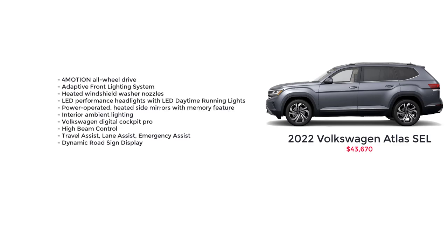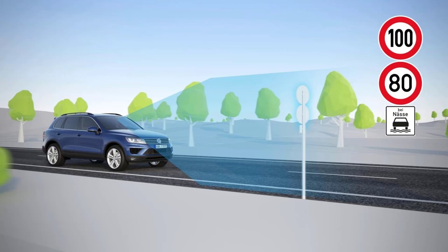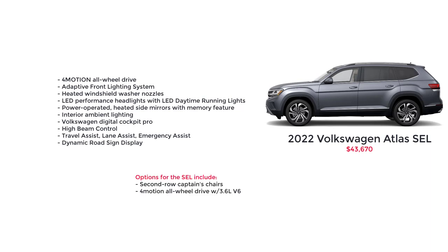Moving up, we have the Volkswagen Atlas SEL with a starting MSRP of $43,670. The SEL builds off the SE with Technology trim and includes a standard panoramic sunroof, 4Motion all-wheel drive, adaptive front lighting system, heated windshield washer nozzles, LED performance headlights with LED daytime running lights, power-operated heated side mirrors with memory feature, interior ambient lighting, Volkswagen Digital Cockpit Pro, high-beam control, travel assist, lane assist, emergency assist, and dynamic road sign display — which uses a forward-facing camera to recognize road signs and display them on the center console, instrument binnacle, or head-up display, detecting speed signs, highway exits, no overtaking zones, and motorway signs. Options for the SEL include second-row captain's chairs and 4Motion all-wheel drive with the 3.6-liter V6 engine.